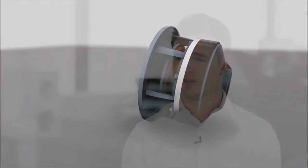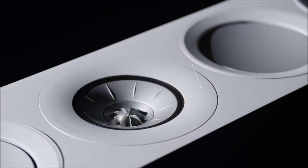On the front of the cabinet, you'll also see some technology borrowed from our reference series — the shadow flare. And that helps to reduce diffraction effects from the edges of the baffle.